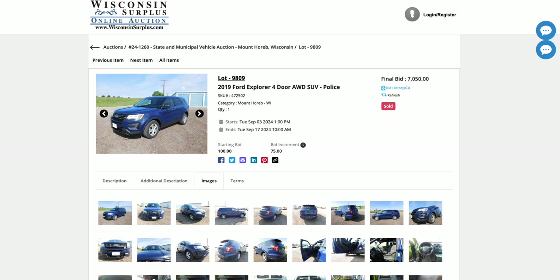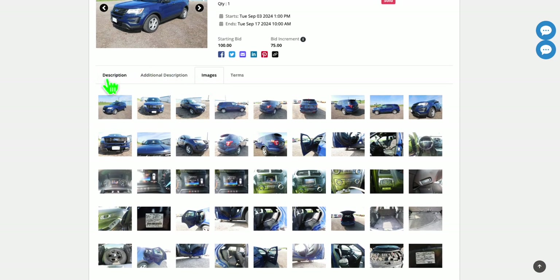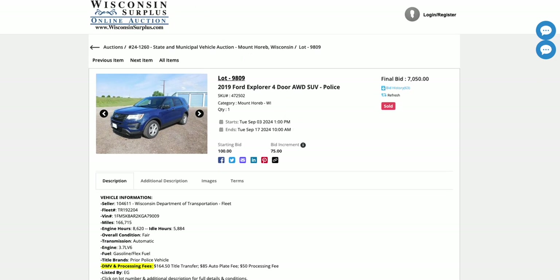This one definitely has the mounts for police equipment. I didn't look up the value on this one, but it's a 2019 — a newer one — and went for $7,000 at auction. It's got 166,000 miles, so quite a few miles.